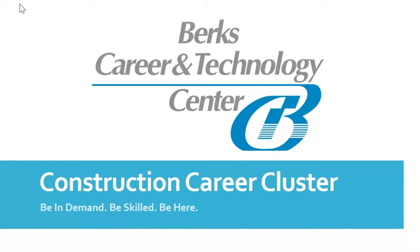The Construction Career Cluster includes building construction occupations, cabinetry and wood technology, carpentry, electrical occupations, heavy equipment operations, HVAC and refrigeration, masonry, painting and decorating, plumbing and heating, and horticulture.